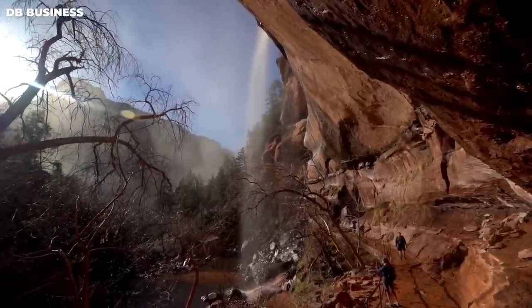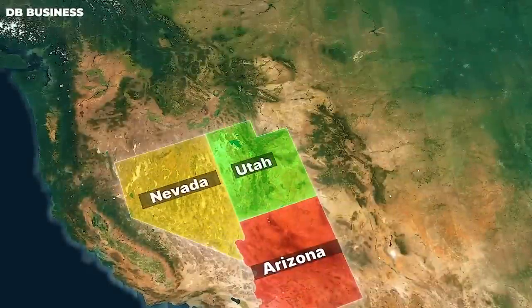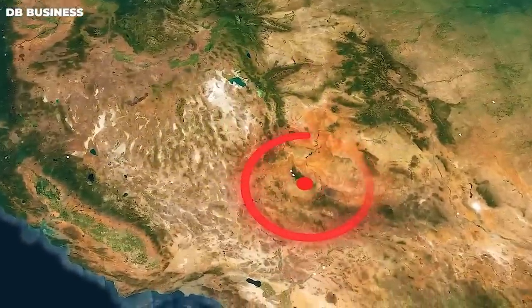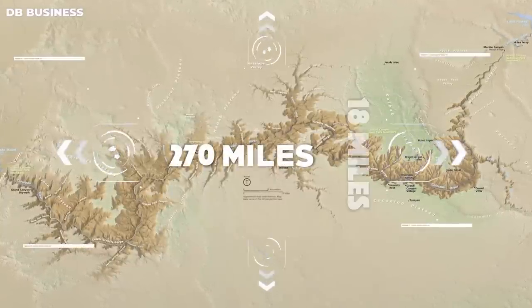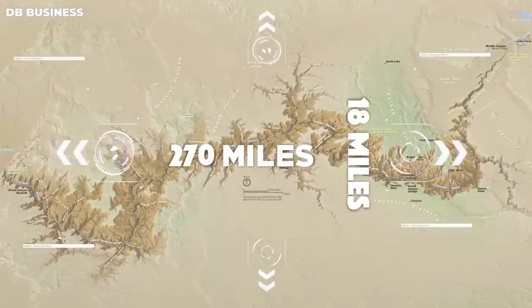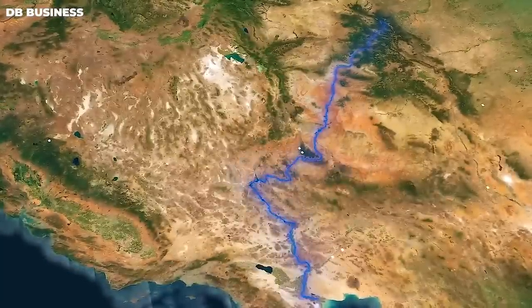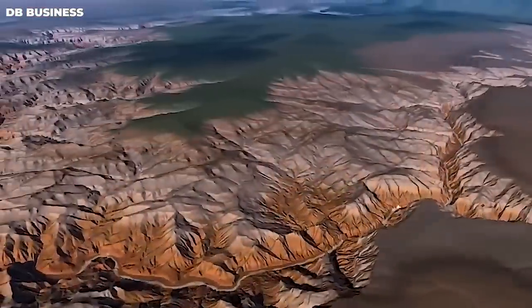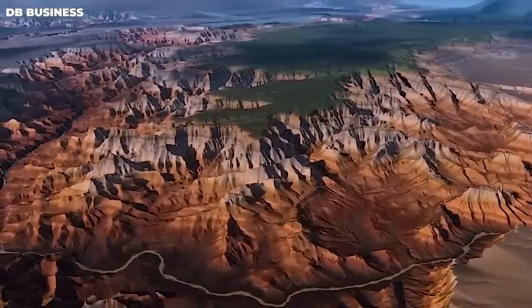The Grand Canyon is one of the most spectacular natural wonders in the world. It is located in the northwestern part of Arizona, in the United States. The canyon is a massive gorge that stretches for over 270 miles, is up to 80 miles wide, and a mile deep. The unique geography of the Grand Canyon is a result of millions of years of erosion by the Colorado River and the uplift of the Colorado Plateau.